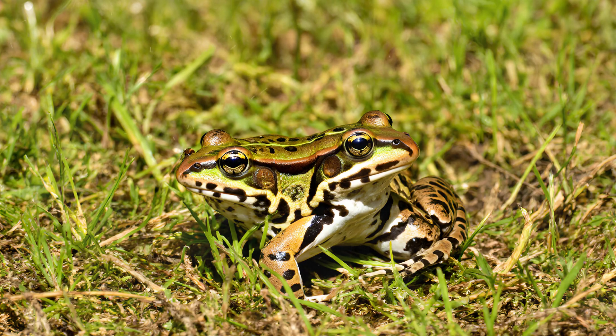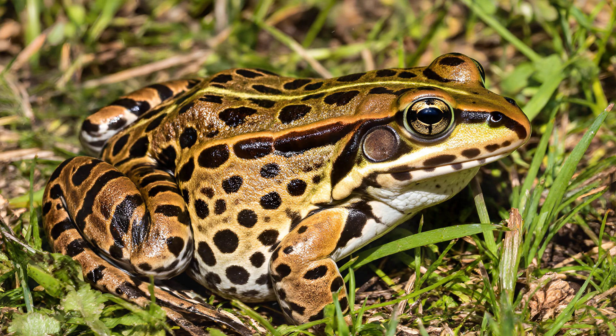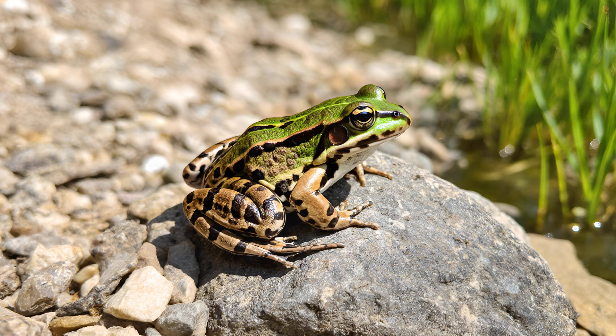The leopard frog is a familiar sight across North America, and one of its most remarkable traits is its incredible camouflage ability. These frogs aren't just blending in — they're actively utilizing patterns and colors to virtually disappear against their surroundings. Their skin isn't uniformly colored; instead, it's a mosaic of dark spots on a background ranging from vibrant green to earthy brown, sometimes even a mix of both. This variation allows them to adapt surprisingly well to different habitats, whether a lush wetland or a dry, rocky area.